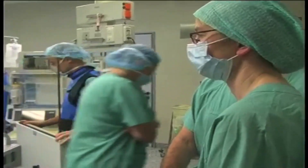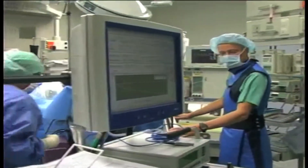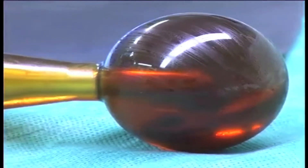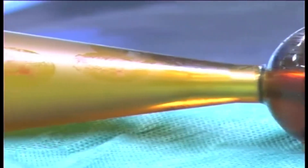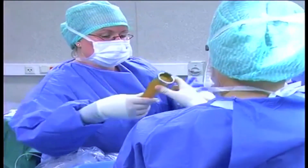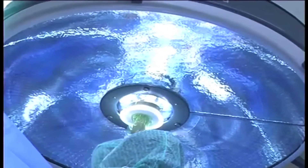For some lumpectomy patients, the answer could be a relatively new type of treatment. What is new about intraoperative application for breast therapy is that technology advances have enabled equipment that is mobile and can be used in the operating room where the surgery itself is done.